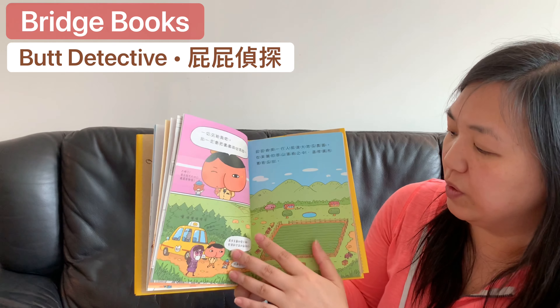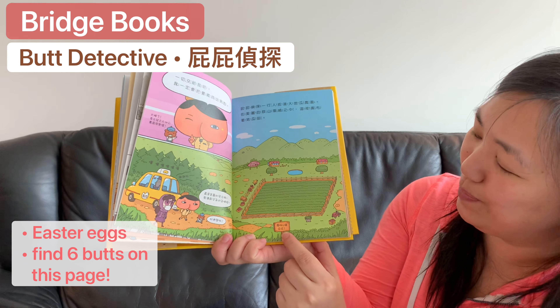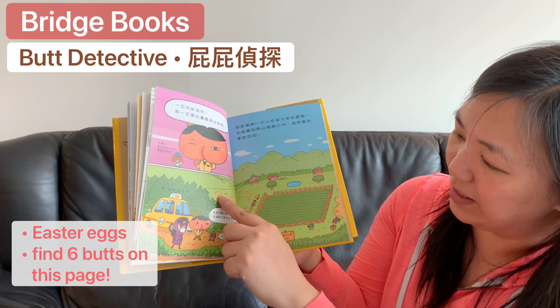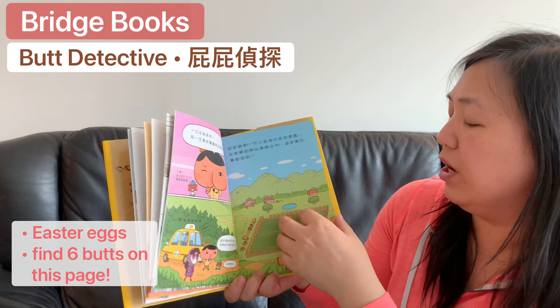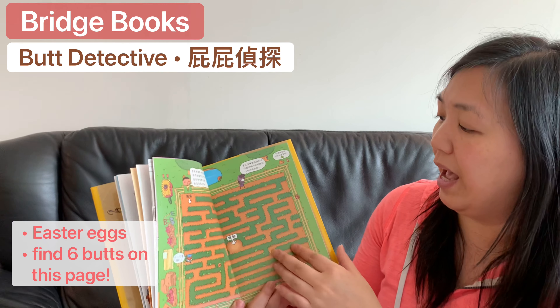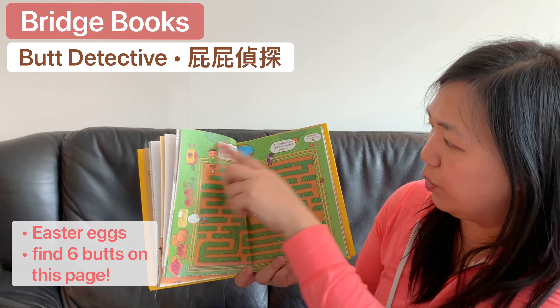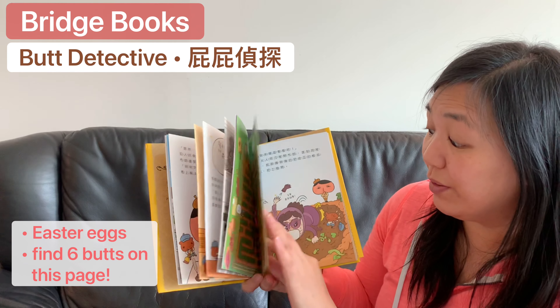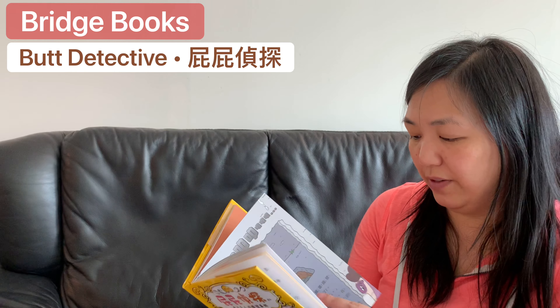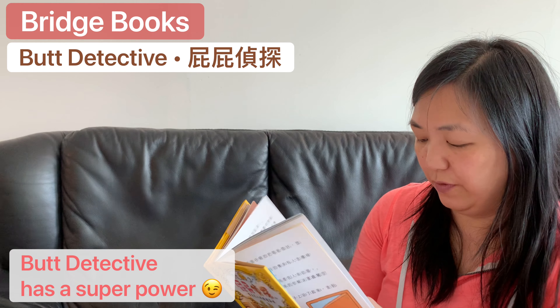There are also Easter eggs — for example, there are six butts hidden on a page and you have to find them. For readers who are not very strong, they can still look at the illustrations and see what is happening with all the different characters.